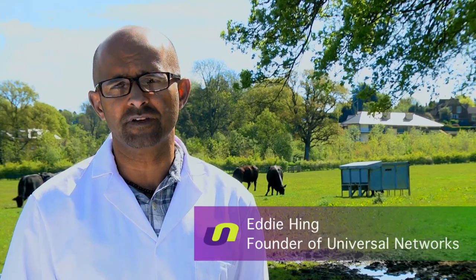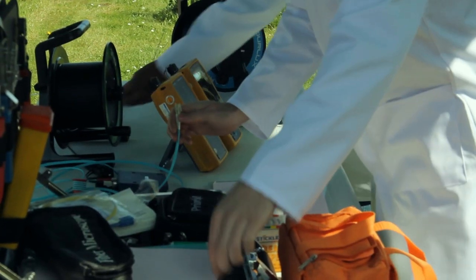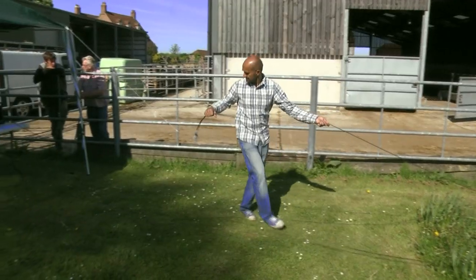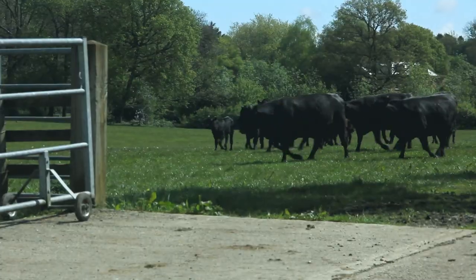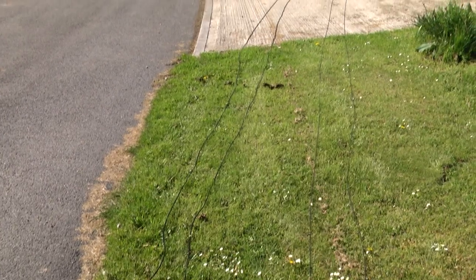Hi, I'm Eddie Hing, founder of Universal Networks. We've had a lot of involvement with portable networks and this is why we're here today. These are some of our portable cables. We get a lot of questions from clients asking, can they be walked on, driven over, et cetera. So we thought, well, let's test it.